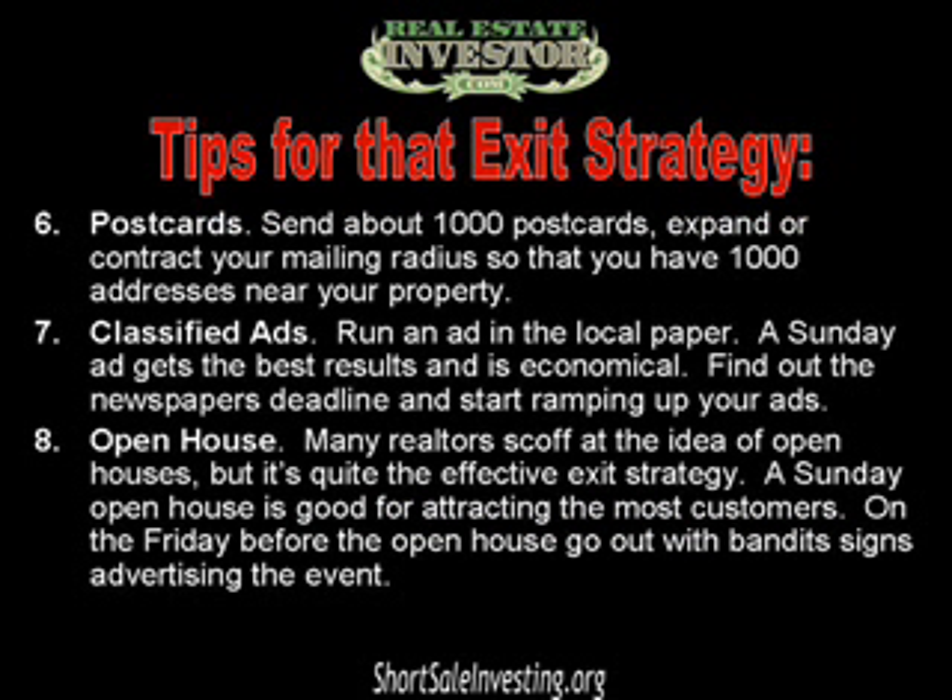Number six: send out one thousand postcards per property. This is an approximate number which you can expand or contract so that you hit about a thousand addresses near your property. Number seven: run a classified ad in the local paper. The Sunday ads get the best results — find out the newspaper's deadline and start ramping up your classifieds right away.